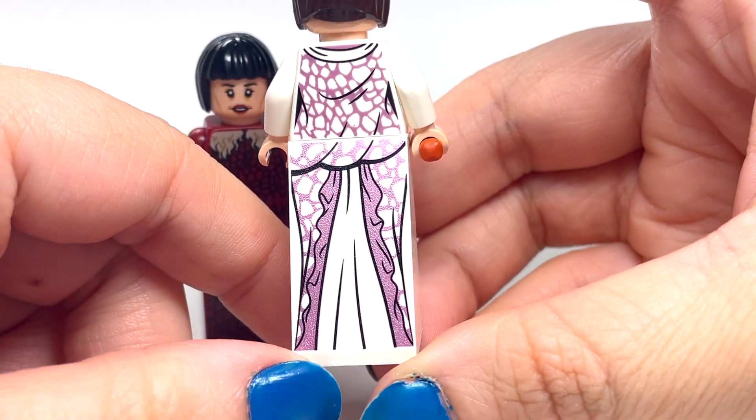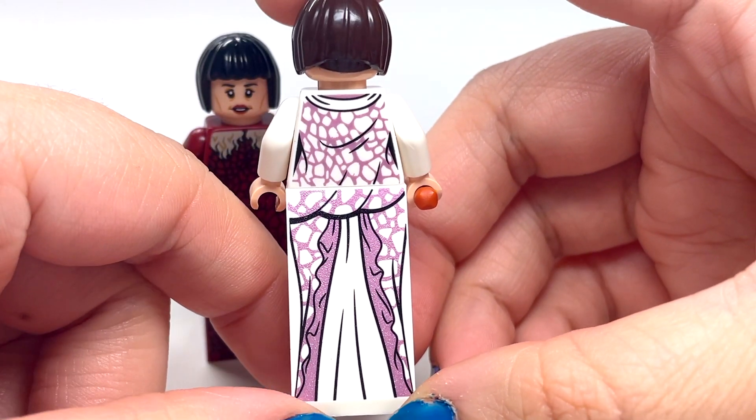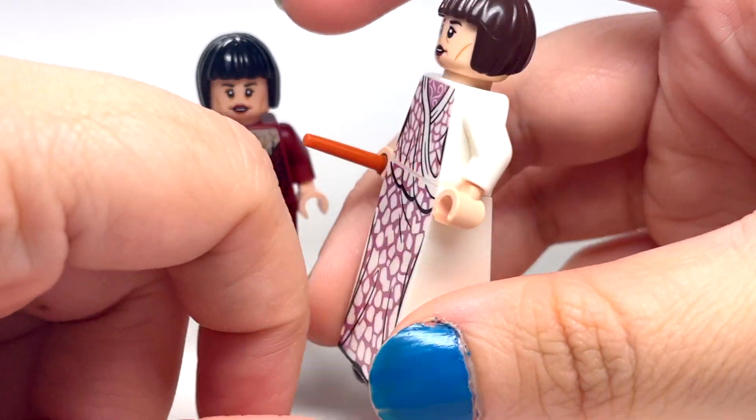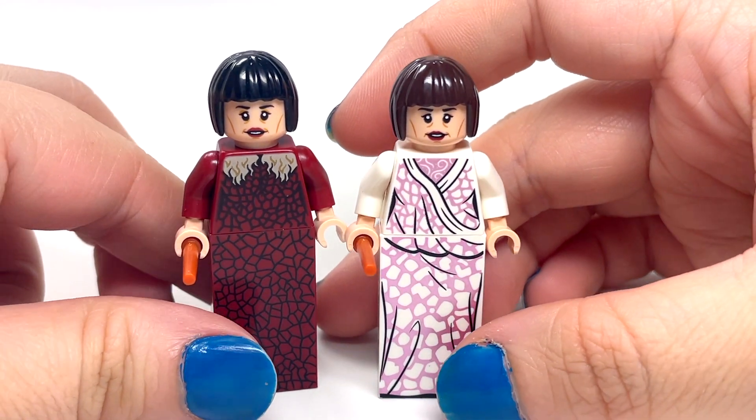Especially on the back — I really love the detailing on how they detailed out the back of her dress. I think it looks really, really nice. So the big obvious difference is the dress, but there's also another difference.